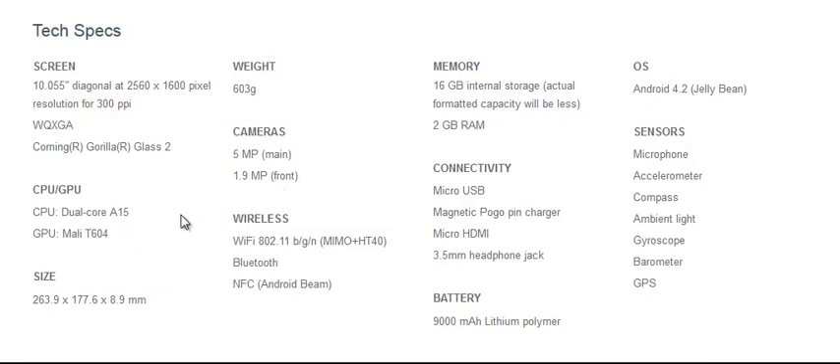It's got a dual-core processor, I believe it's 1.7GHz, so that's a bunch of power. It's got 2GB of internal RAM and 16GB of internal storage. Running Android 4.2, which I did a video of before — I expected that to be Key Lime Pie, but it's actually not. It's just another version of Jelly Bean.